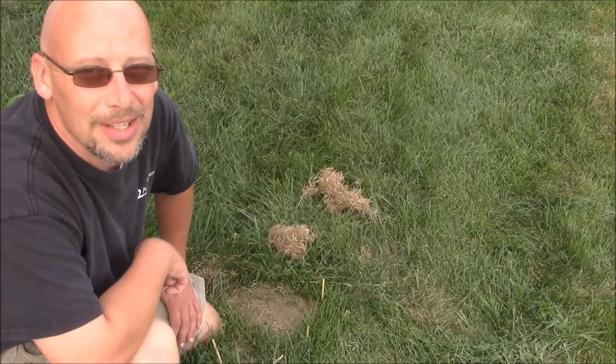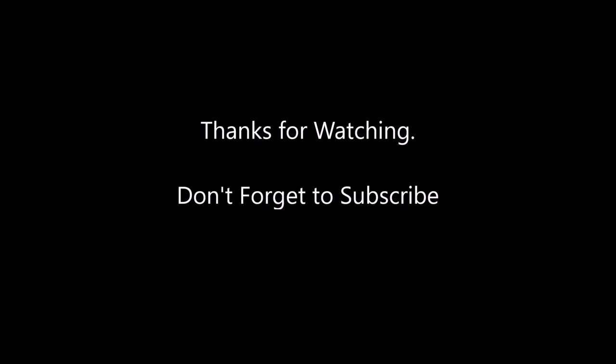Thanks for watching, and as always, God bless. Thanks for listening. Take care.